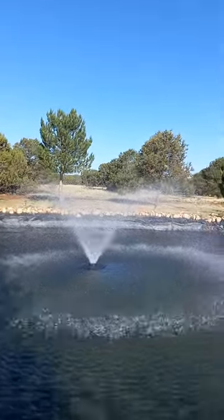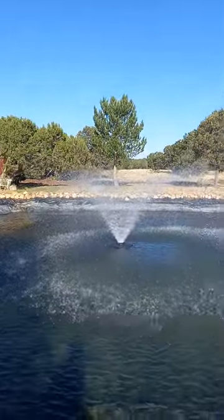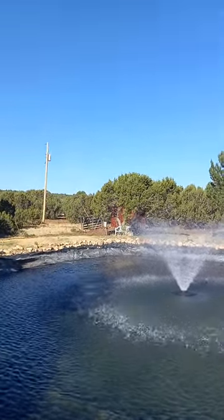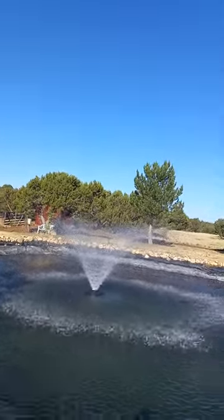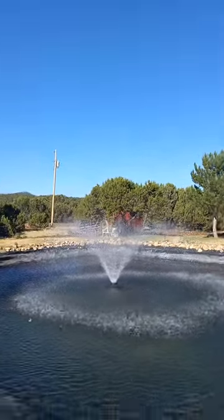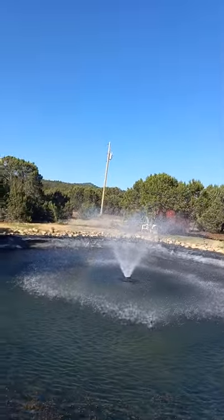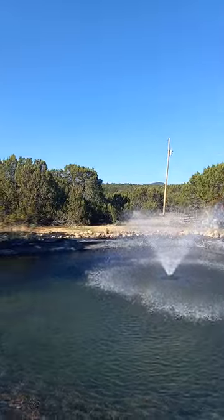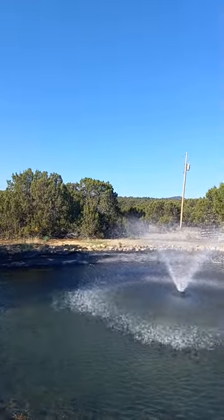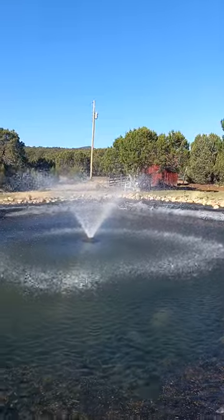It's supposed to get the lights in the next day or two. Wind is kind of blowing it to one side of the pond. Even a little rainbow in there. Well, it works.